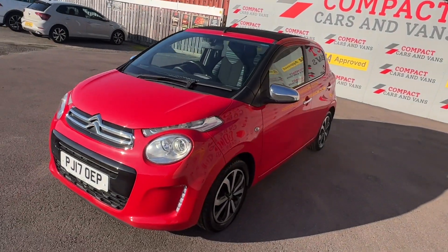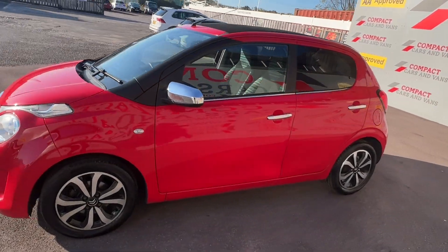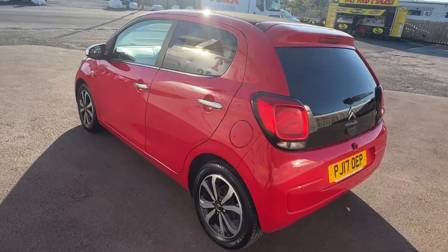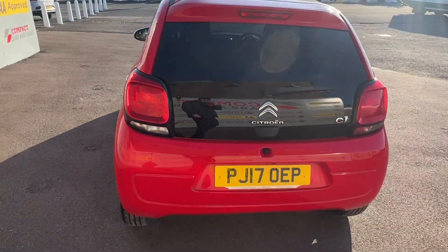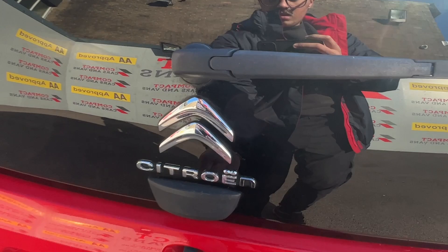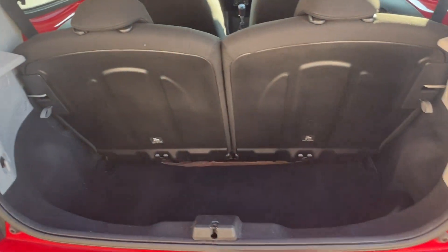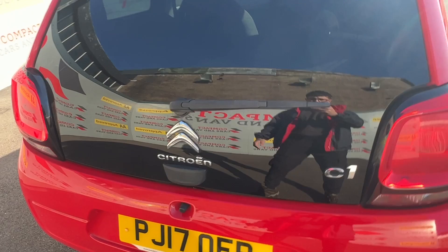Louis from Compact Cars and Vans here, and today we're delighted to present a superb example Citroen C1 PureTech Airscape, with just over 32,000 miles travelled. The Citroen is powered by a popular 1.2 litre petrol engine, which is EU compliant and returns a whopping 65.7 miles per gallon on a combined cycle.